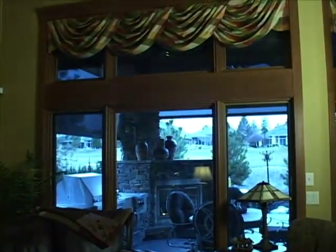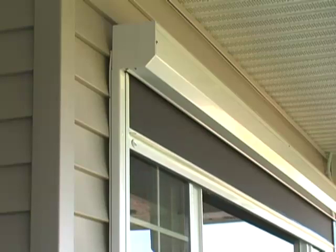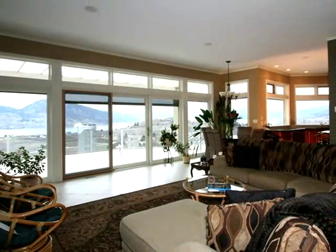Virtually invisible when not in use, the screens conveniently retract into a stylish small 5-inch panel box — so they're there when you want them and disappear when you don't.